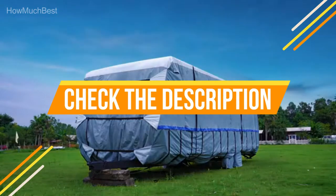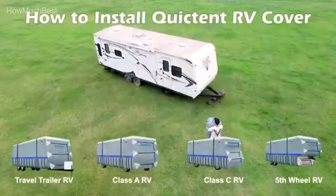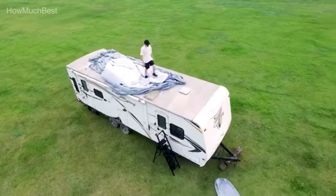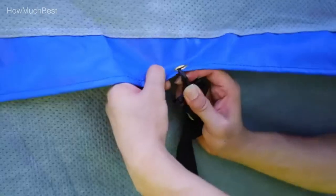Check the description for links to find the price of the items included in this video. Hope you found this video helpful for finding the best RV cover. If you found it helpful, please give a like, comment your opinion, and tell us which one is perfect for you. Subscribe to our channel to get the latest updates on different product reviews.